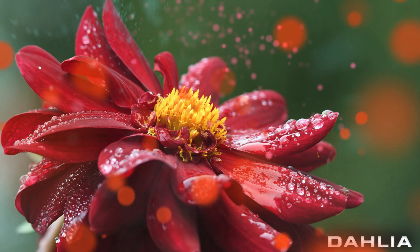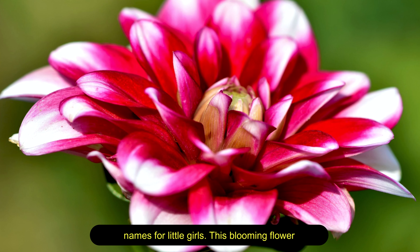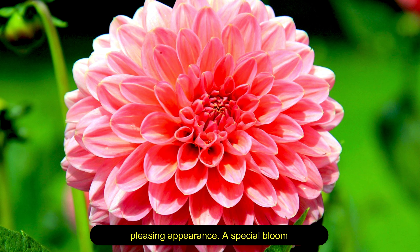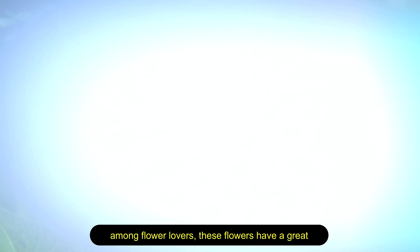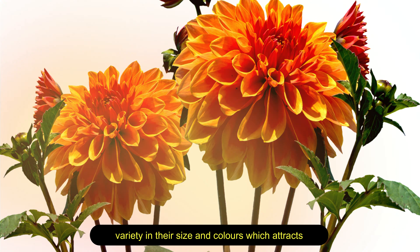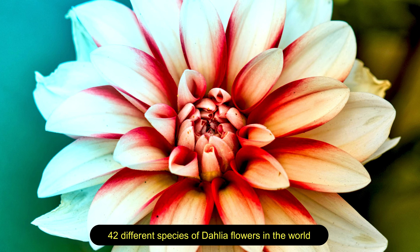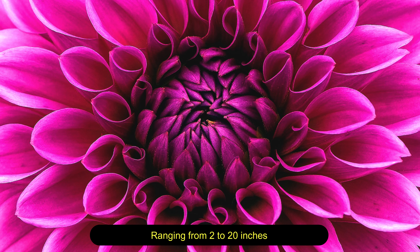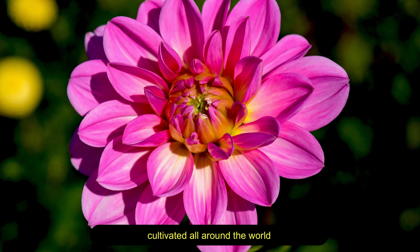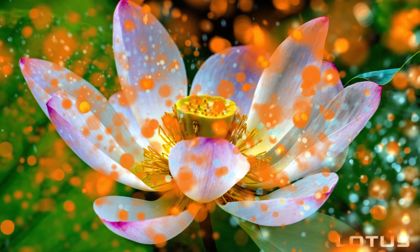Dahlia — considered one of the most beautiful flower names for little girls, this blooming flower is super symmetrical, giving it an aesthetically pleasing appearance. A special bloom among flower lovers, these flowers have a great variety in their size and colors which attracts people all at once. There are approximately 42 different species of dahlia flowers in the world, ranging from 2 to 20 inches. This flower is native to Mexico and is widely cultivated all around the world, blooming well between midsummer and first frost.